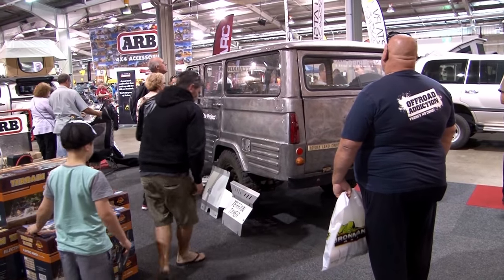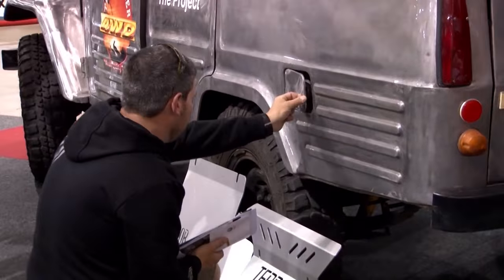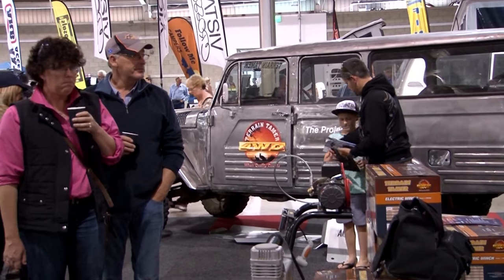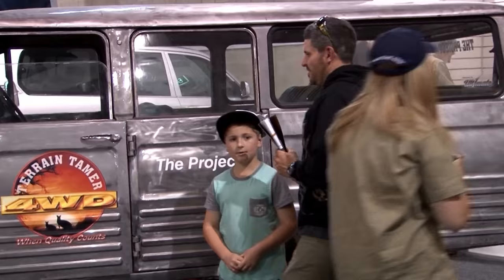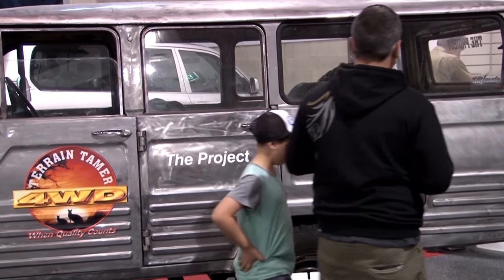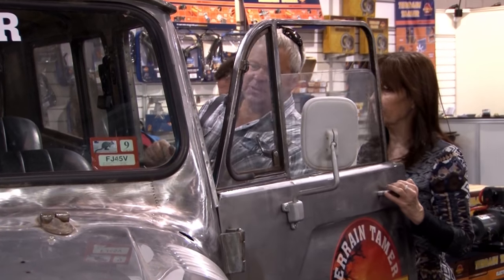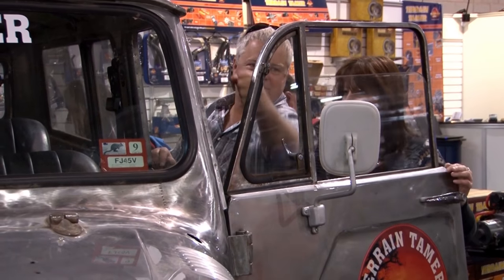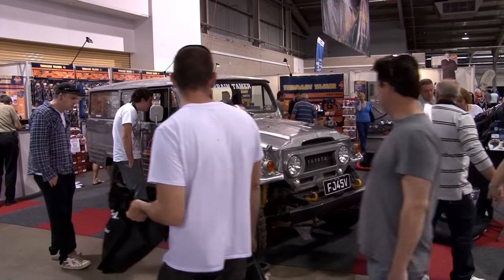Hi, my name's Alan Gray from Terrain Tamer. I haven't seen a show as big as this in my travels. We're very pleased on the Terrain Tamer stand to actually have our project vehicle here — it had to come from Melbourne overnight, but it's here. We've already had a great amount of interest. This is the first time that a vehicle has been able to be clear-coated with a nice thick coating of clear over bare metal without etching it. It's a new process.